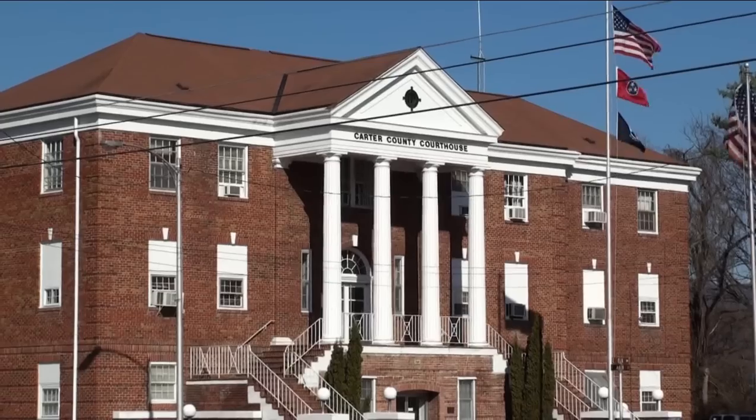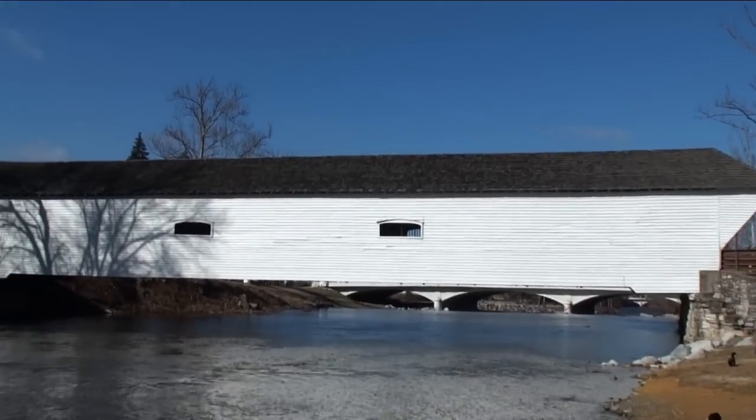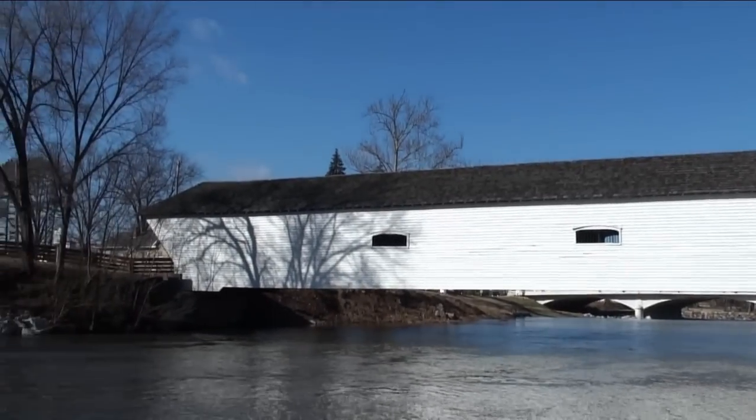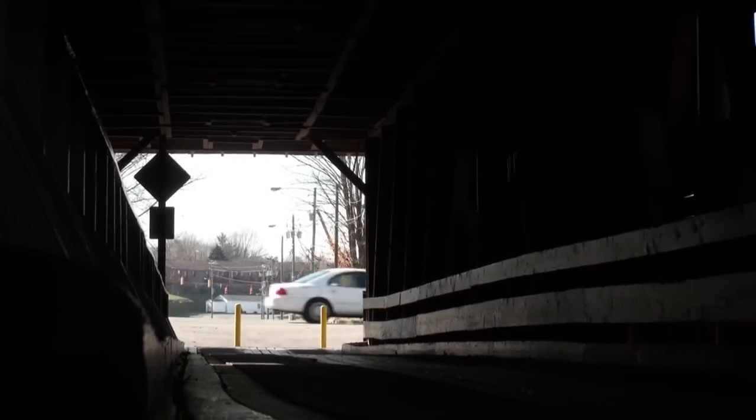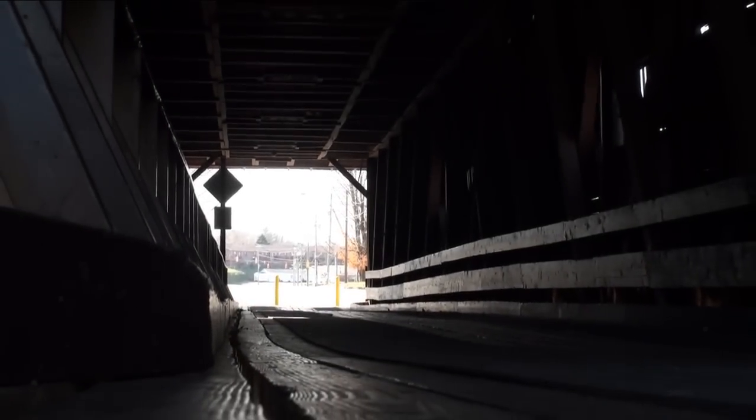Carter County contractor Dr. E. E. Hunter hired Colonel Thomas Mattson to design the bridge and overlook the construction. The completed bridge stretched 134 feet across the river at a cost of around $1,000. The bridge was mainly constructed of mountain oak and white pine.